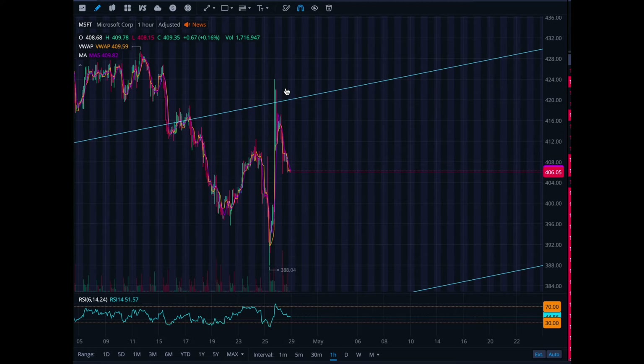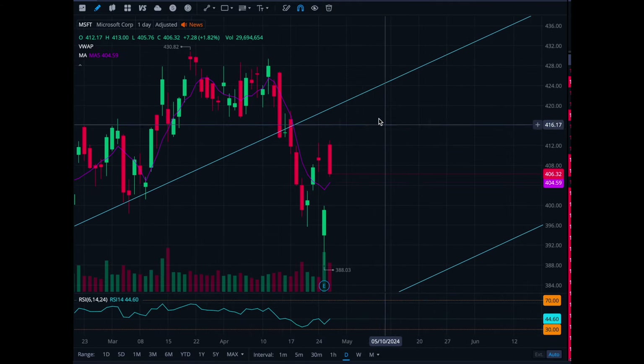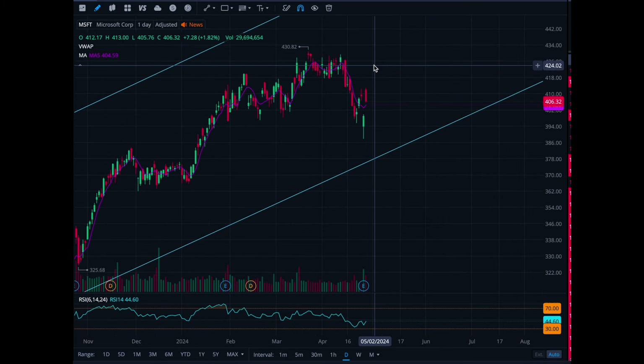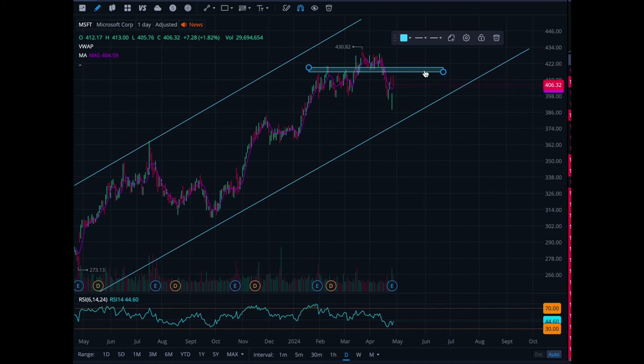There's resistance right here at the 420 range, so be very careful trading Microsoft at 420. You have to make sure it can get past here because if it doesn't, it's just going to continue to sell off. Once it can re-establish that support at around 420, it's got to get above it, hold it, and then blast to 430 and make new highs — that's what you're looking at with Microsoft.